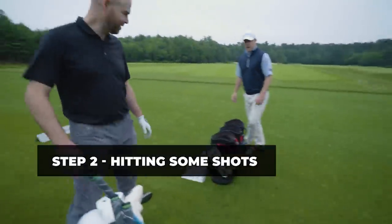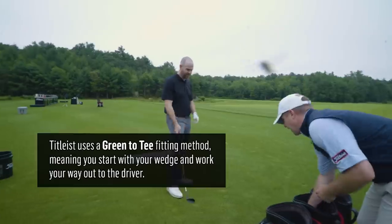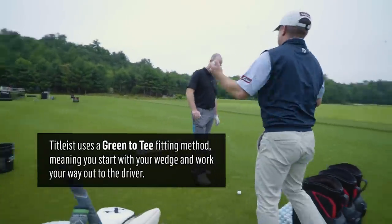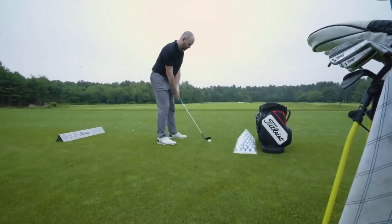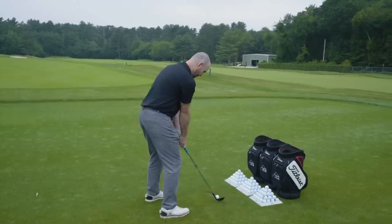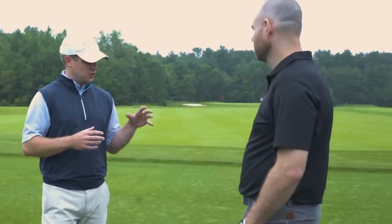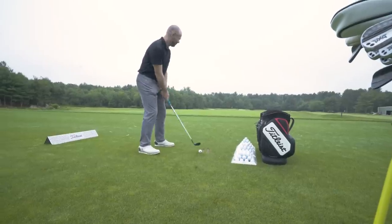Grab whatever wedge you'd hit 50 or 60 yards. I like to start every fitting with Pro V1. Our fitting philosophy is to start at the green and work back to the tee. The vast majority of every player's shots are going to take place around the green and on their approach shots into the green — what we call the scoring shots. We want to make sure we're fitting players into a golf ball that's going to optimize their performance on those shots.